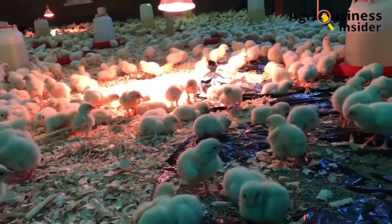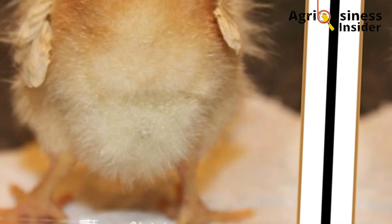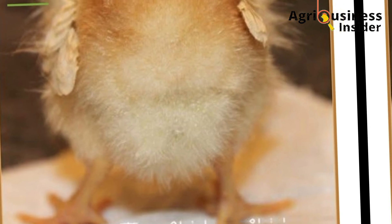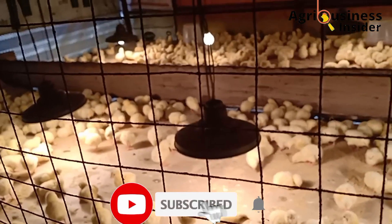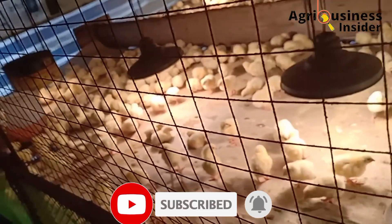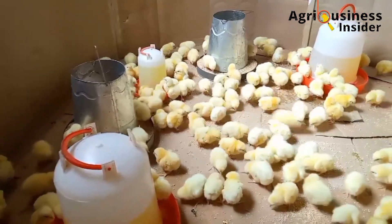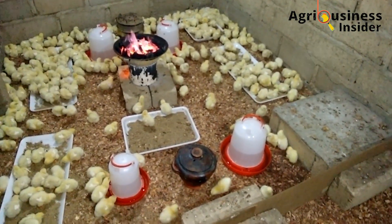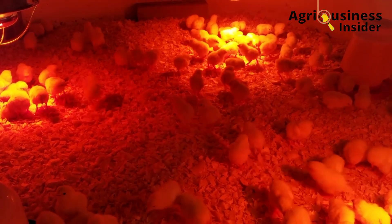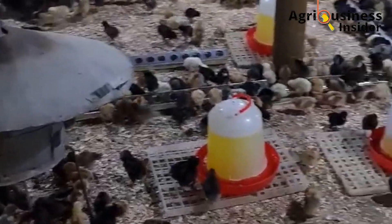The next thing to check is the navel, found below the vent. You should not be able to see it because it is supposed to close up completely, and the navel area should be clean. Any signs of remains or lack of complete closure of the navel indicates complications during reabsorption of the yolk sac. This can cause a serious life-threatening infection called omphalitis, alternatively known as mushy chick disease. Before buying, check that the navel has closed up completely with no remaining material or attachments.